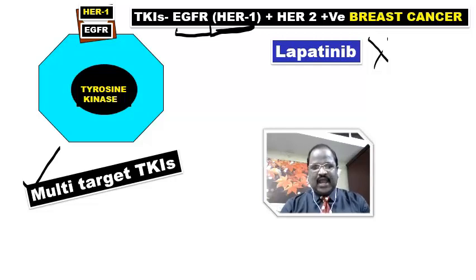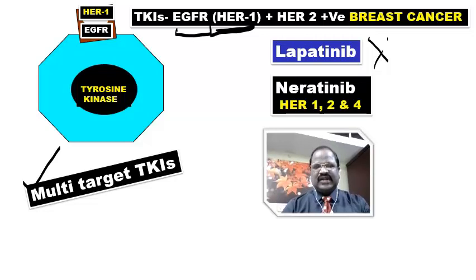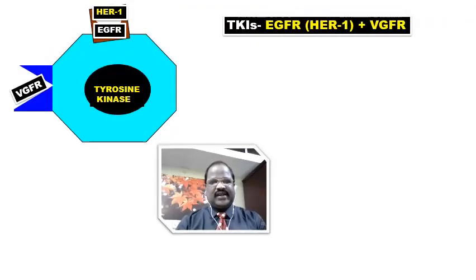A tyrosine kinase inhibitor useful for treatment of HER1 and HER2 positive breast cancer — think of lapatinib. One more newer drug is neratinib — neratinib is a tyrosine kinase inhibitor useful for treatment of HER1, HER2, as well as HER4 receptor-positive breast cancer. So remember, the tyrosine kinase inhibitors useful for breast cancer are lapatinib and neratinib.